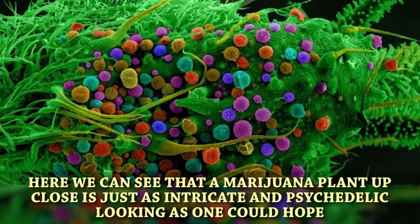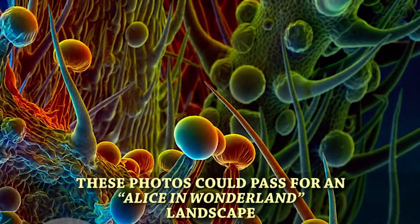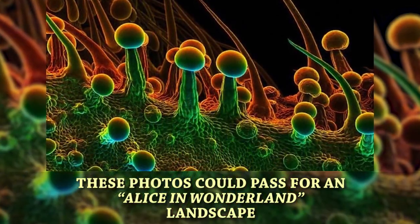Marijuana. Here we can see that a marijuana plant up close is just as intricate and psychedelic-looking as one could hope. These photos could pass for an Alice in Wonderland landscape.